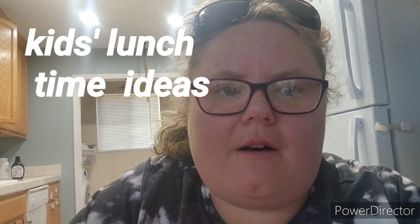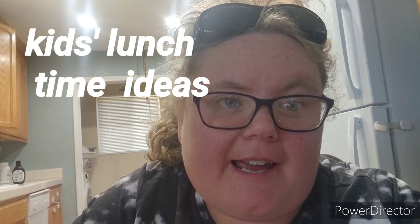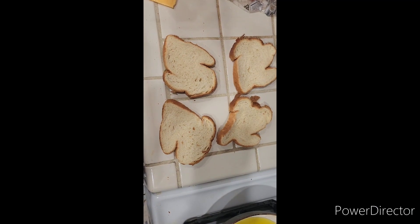In this video I will be sharing lunch ideas for kids that you can make that are quick and easy. This meal only took me less than 10 minutes to make, maybe 15 — we'll say 15 because of grilling the cheese and stuff like that. Thank you and hope you enjoy this video. I make grilled cheese for the kids.